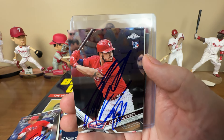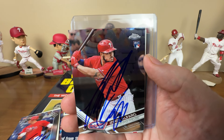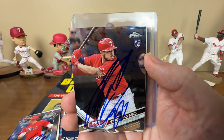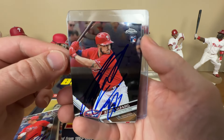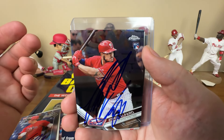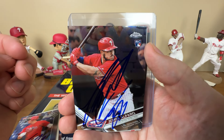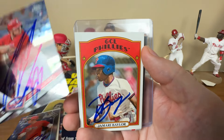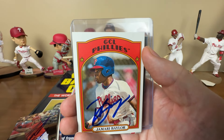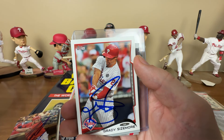Here's Jorge Alfaro - he was one of the pieces they got back for Cole Hamels when they shipped him off to Texas. Then they actually flipped him along with pitching prospect Sixto Sanchez in the JT Realmuto trade. The trade return for Hamels - Alfaro was decent, had some power for the Phillies, and ended up helping net Realmuto, who's obviously been really good.